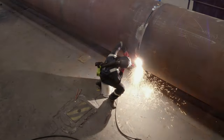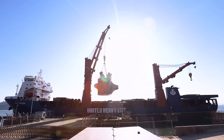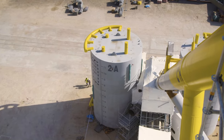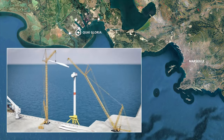The scope of work of SBM on this project consists of the EPC delivery of the floaters and the associated moorings. It also includes — and this is new to SBM — the loadout, float-off, and birthing operations of the units inside the marshalling harbour during the turbine integration and commissioning activities.